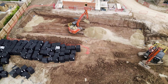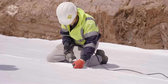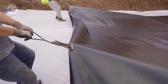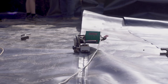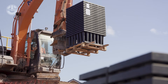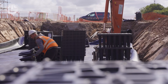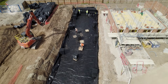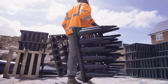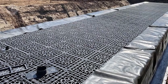Tired of rainwater going to waste? Say hello to EcoBlock Max Crates — the underground champions of water management. These innovative modular crates are designed to store and manage stormwater like pros, helping to prevent flooding and save water for reuse. They're lightweight yet incredibly strong, capable of supporting massive loads, perfect for underground installation in parking lots, urban spaces or even your backyard. Easy to install, customizable and built to last, EcoBlock Max Crates make stormwater management smart, efficient and sustainable.